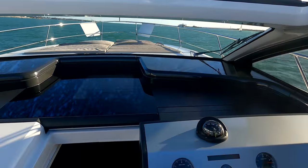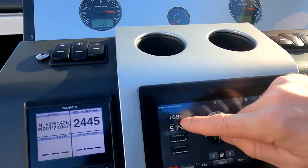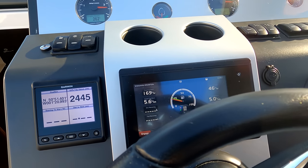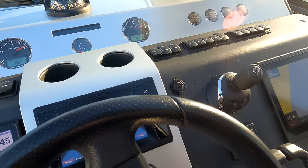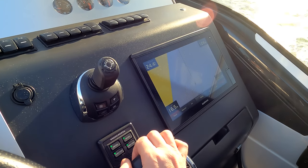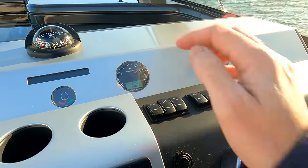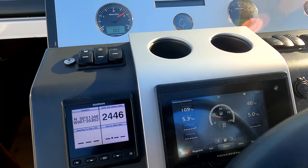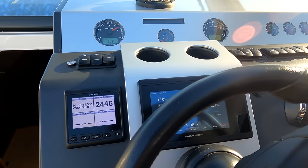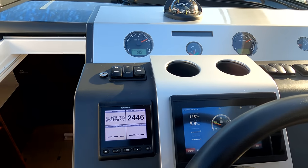We're going past this yacht and then we'll do a little donut to show you what she's like rounding a circle. Flat out, we've got the fuel computer showing 169 liters an hour for the pair. If we bring her back to a more sensible cruise speed, I'd suggest around 2,850 RPM where we drop back to 110 liters an hour — that's where I'd see this boat typically cruising, and that's the Channel Islands in about five hours from here across to Jersey.